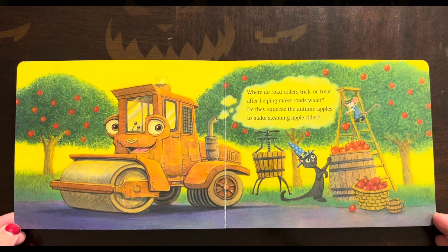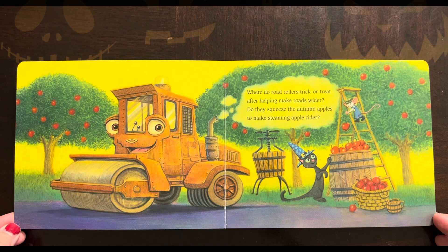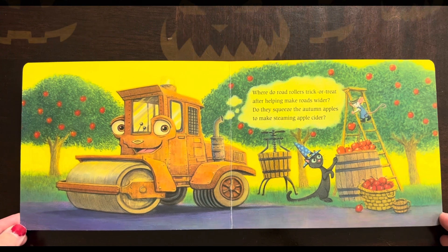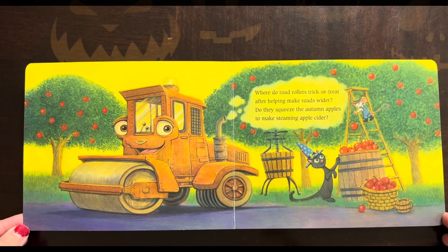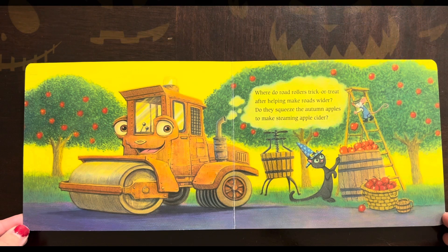Where do road rollers trick-or-treat? After helping make roads wider, do they squeeze the autumn apples to make steaming apple cider? Mmm, apple cider, so yummy!